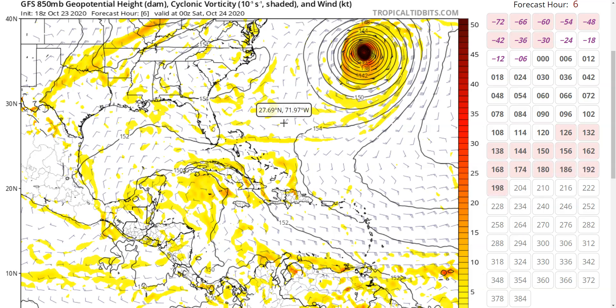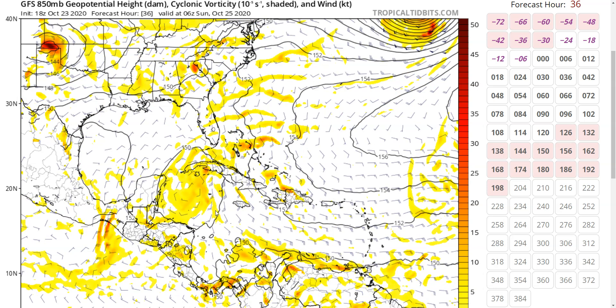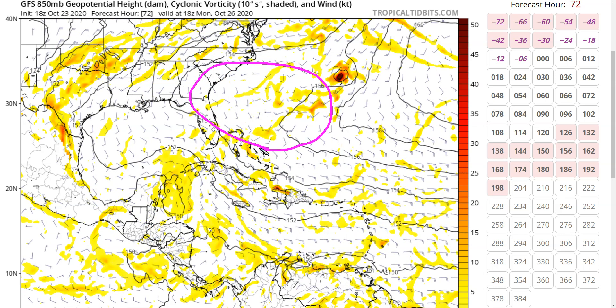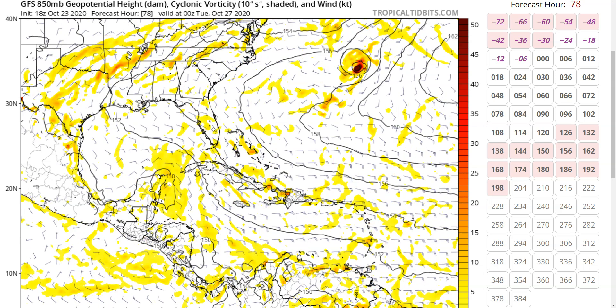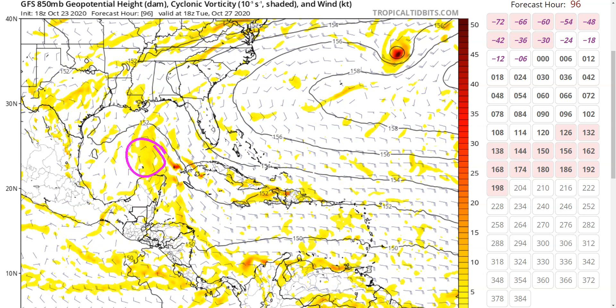If we look at the forecasts from the models, we'll see some of the differences that arise because the models have different takes on what's going to happen here. The GFS shows the loose area of rotation this evening, and as we go forward, it kind of drifts west. On Sunday, it starts to try to approach western Cuba, but it's not getting north very quickly. This gives time for the ridge to build northeast of Florida, and it starts to turn left, ending up moving very close to the northern Yucatan Peninsula. A weak storm is more likely to go toward the west with the low-level flow than a stronger storm, which would be more likely to cross Cuba earlier. On the GFS, it just gets out into the Gulf as really not even a storm by Tuesday.